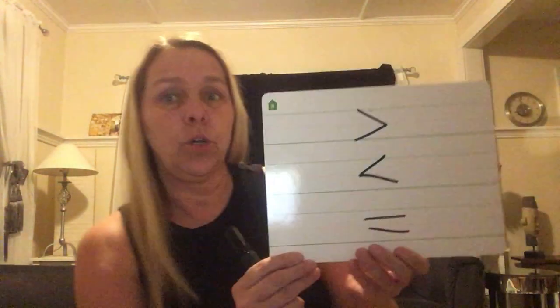Hello kindergartners, it's Miss Lessard. It's time for math. Happy Monday by the way. We are learning about greater than, less than, or equal to.